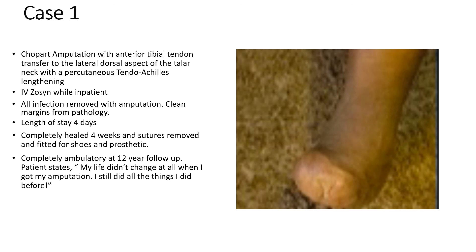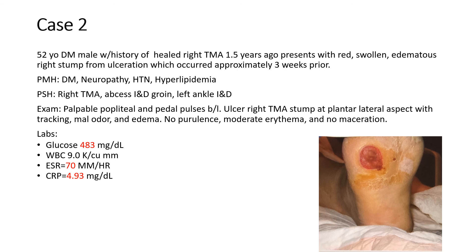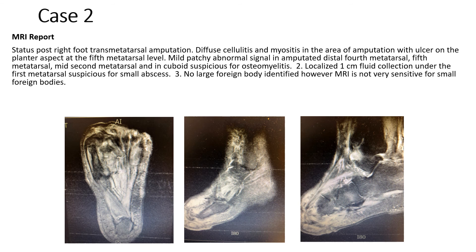My second case is a 52-year-old diabetic, hypertensive, neuropathic Caucasian male that previously had a transmetatarsal amputation 1.5 years prior to seeing me. He presented to clinic with an ulceration on the TMA stump sub-4th and 5th metatarsal, with serous drainage, malodor, erythema, and edema to the stump. He had palpable pulses. Blood work showed a glucose of 483, no significant white count, ESR of 70, and C-reactive protein of 4.93. MRI revealed increased intensity and marrow edema in the fourth metatarsal, fifth metatarsal, the cuboid, as well as a fluid collection under the first metatarsal head.